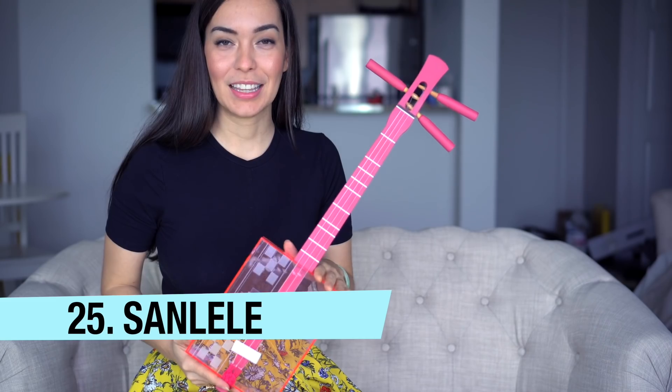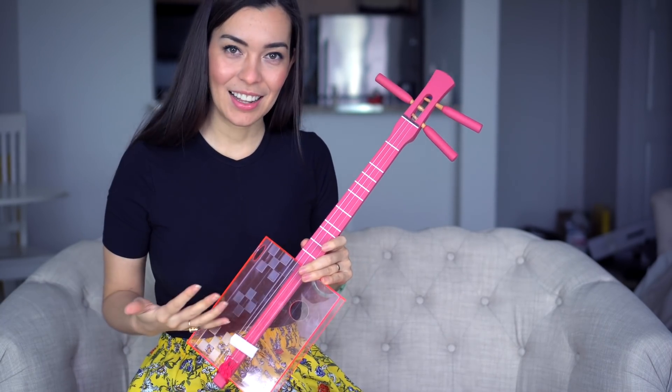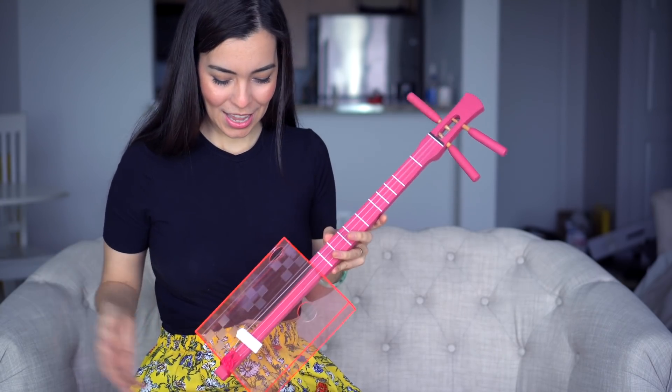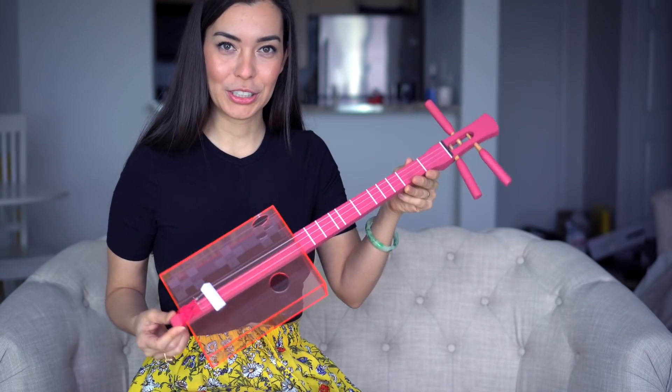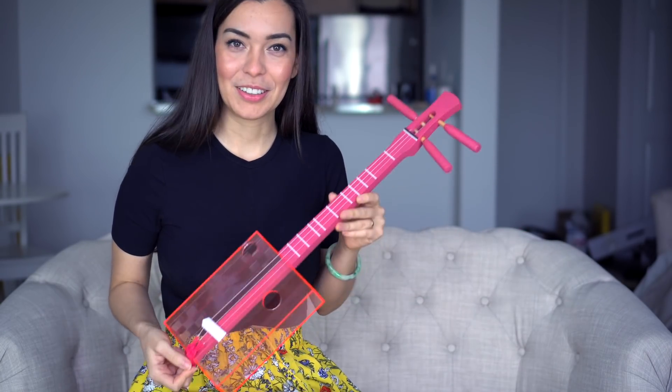Believe it or not, this is a ukulele hybrid — just like the banjo uke. This is a Sanshin-lele: a mix between the Sanshin, which is the Okinawan instrument, and the ukulele. I do plan on sharing this one on the channel much more; I just haven't gotten around to it yet. I'm definitely keeping this one.